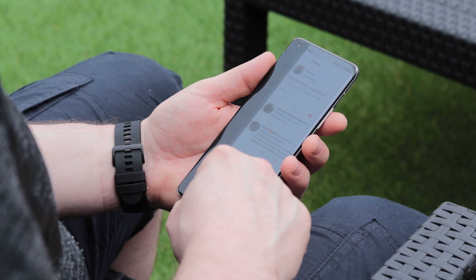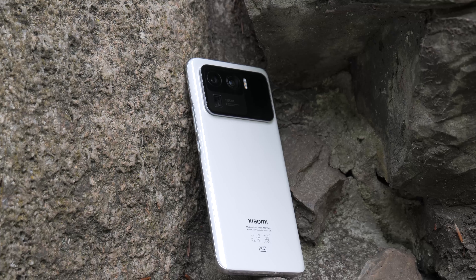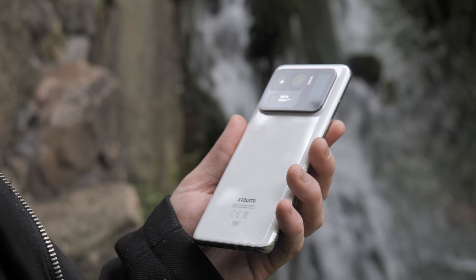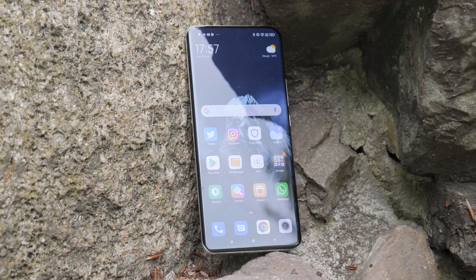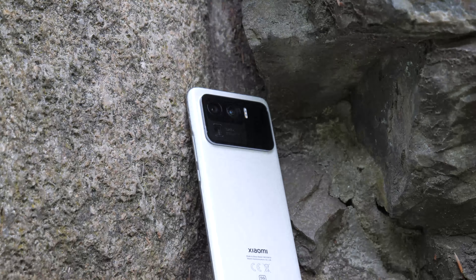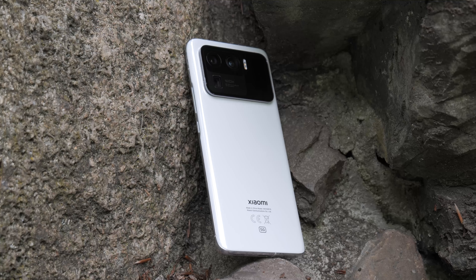Let's dive into this video in collaboration with Tech Tablets — if you don't know him, you should definitely subscribe to him. I think he's one of the best reviewers out there. One of the things I look at a lot when it comes to a phone is the camera. Yes, the headphone jack is one of them as well, and sadly the Mi 11 Ultra doesn't have that.